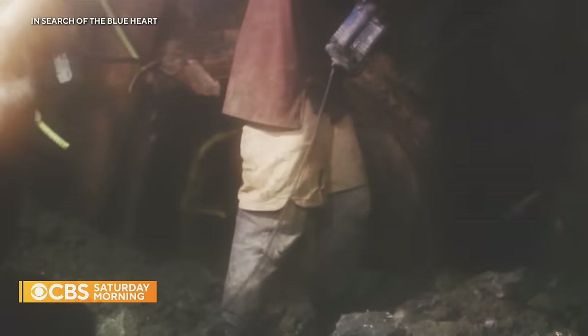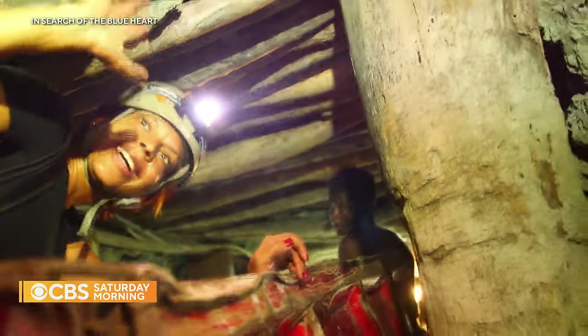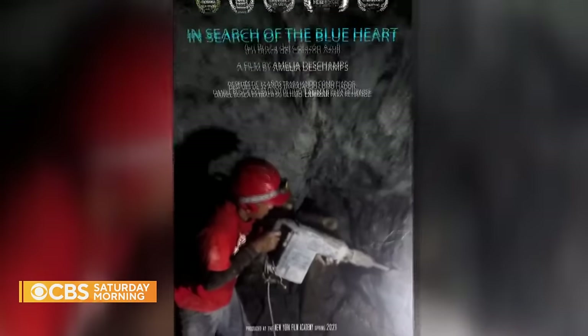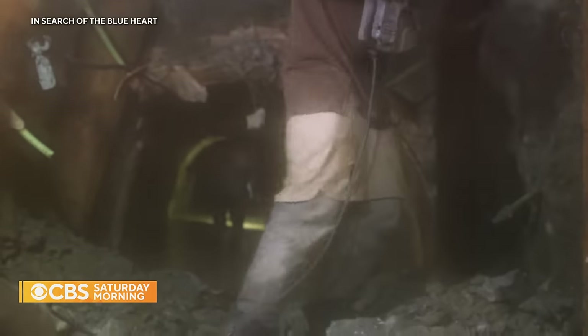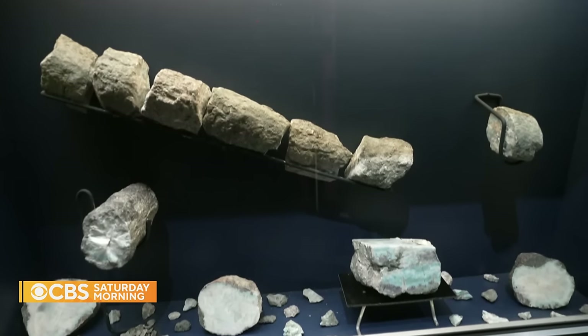For years, miners had to dig deeper and deeper into old volcanoes, risking their lives in the process. It's hard. It's difficult to work in there. Filmmaker Amelia Deschamps produced the 2022 documentary 'In Search of the Blue Heart,' highlighting the dangerous work so many miners endured. She says: I hope that with this documentary, people start understanding how difficult it is to extract Larimar in order to value it more — not only recognize it as the Dominican stone and this blue stone.